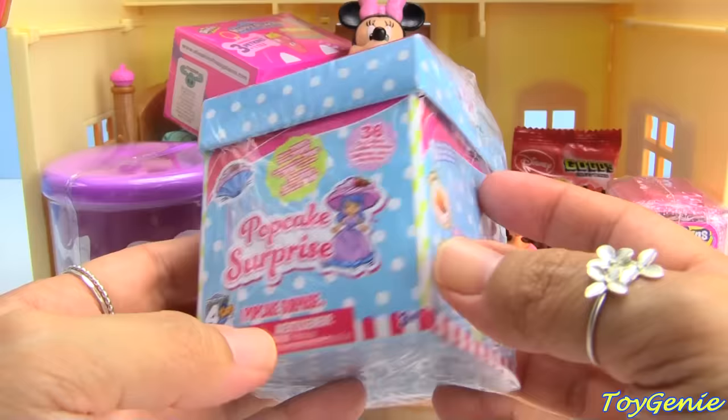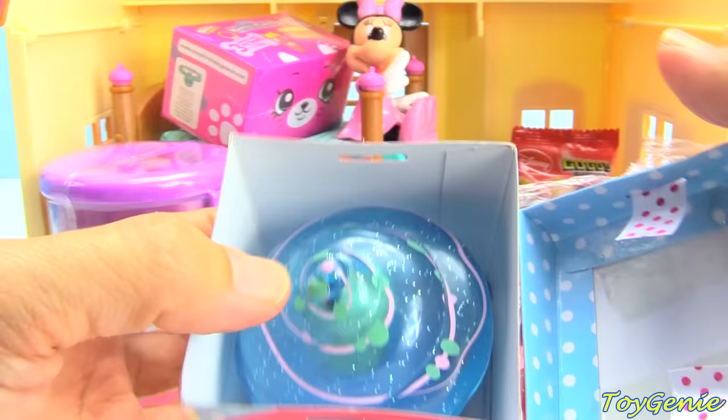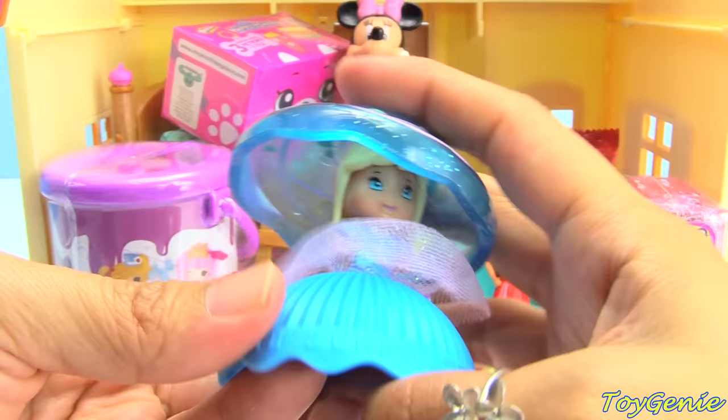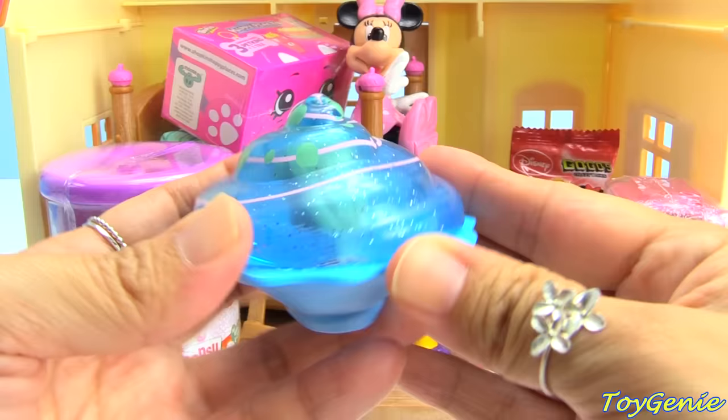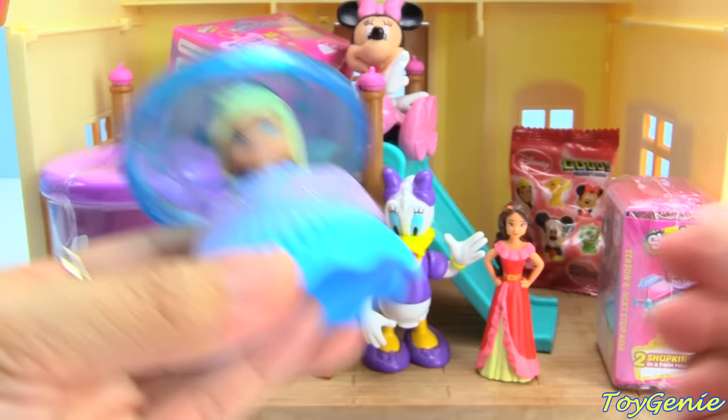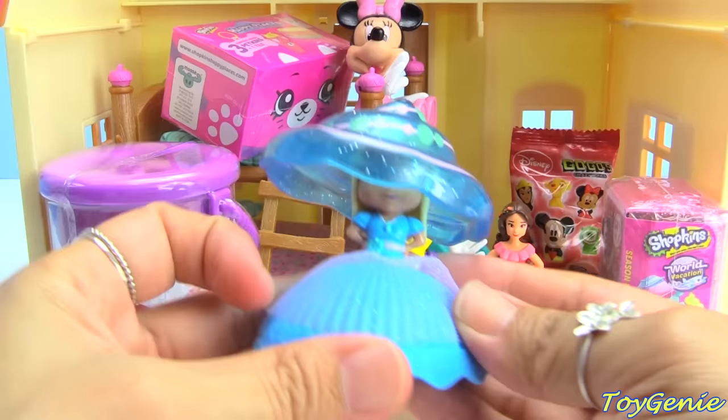Next, we have this Pop Cake Surprise and we can open this up. We have a glittery blue one — so pretty. She's a little cupcake, and Minnie Mouse loves to eat cupcakes. But when you pop her open, she's a little doll. Isn't that awesome? And she smells good too — she smells like chocolate. These come with a bunch of different flavors, or different scents.